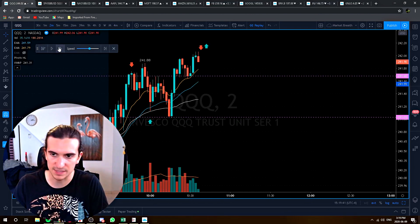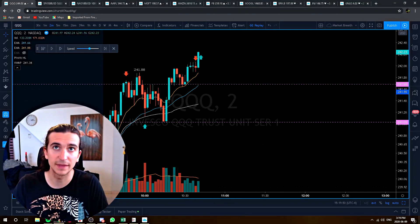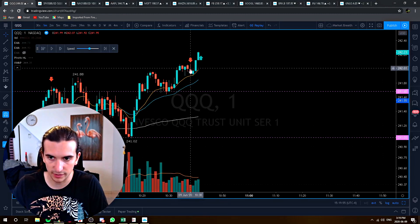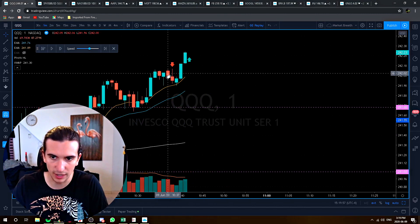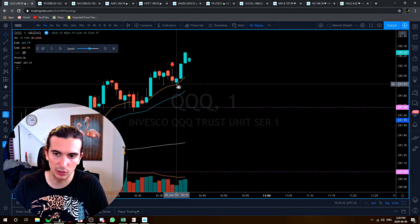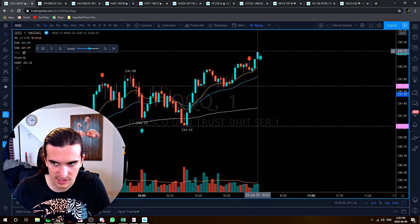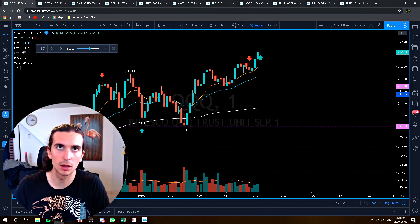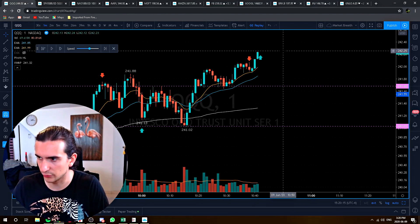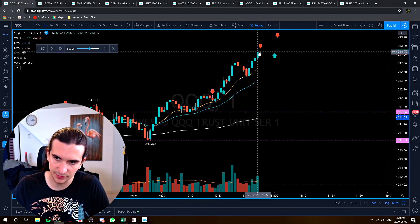As the Nasdaq continued in the uptrend and bounced off the 12 exponential, I took another short here at 10:38. I would have gotten stopped out of this trade four minutes after I got in. We broke to a higher high with no follow-through, then came lower and met up with the moving average, but the tech sector was very strong today and I found myself on the wrong side of that trade — stopped out for a small loss, roughly four dollars on that contract. My stop was at 242.26 and that stopped me out with my conditional order.